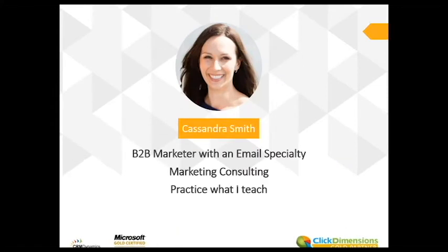I'm a B2B marketer with an email marketing specialty and passion. I've worked with large companies like Remax — if you've ever seen Remax.ca, that's something I literally had my hands in and did the emails for them. I'm a super experienced email marketer and working with CRM Dynamics has helped me build on that experience and bring in the power of CRM.